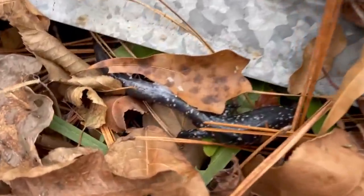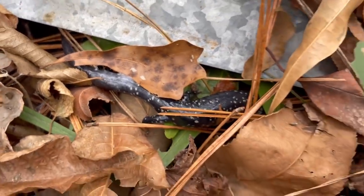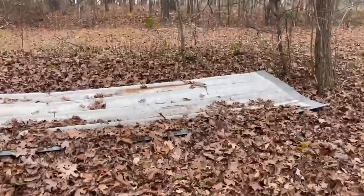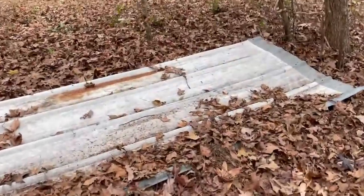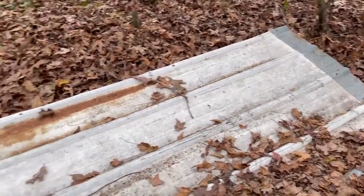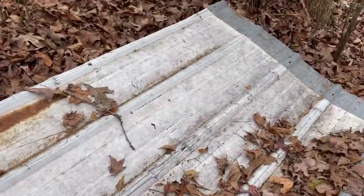Look at that slime - gross, that stuff sticks to you for weeks. This new piece has kind of become old faithful - I moved it very recently and it's been producing. The same earth snake has been hanging out under it for a couple weeks now, so we're gonna see if he's here today.